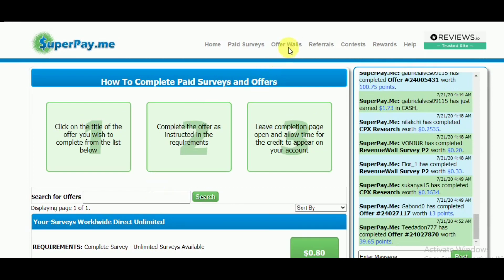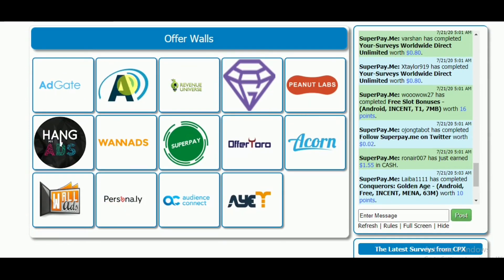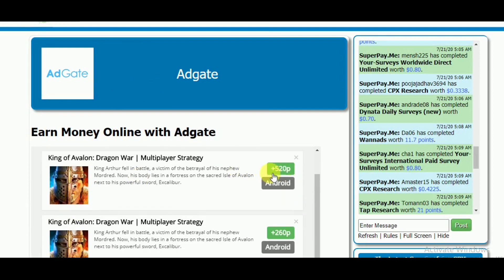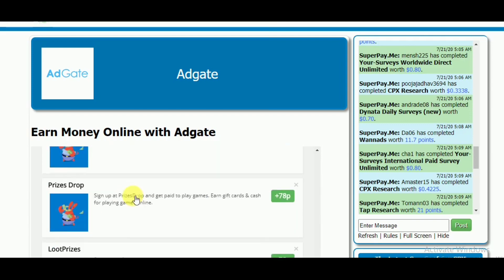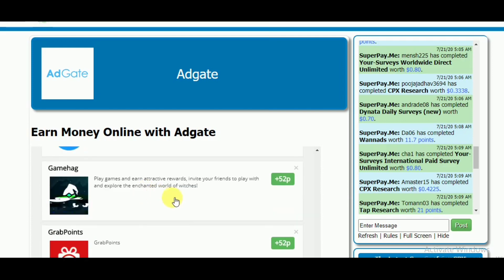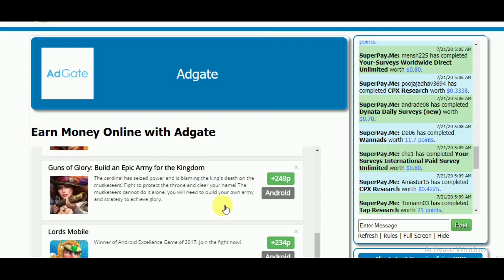That's not all — we have more offers on offer walls. Here you can see so many offer walls. If you click the first one, AdGate, you will find a page showing 520 points for downloading and fulfilling their conditions, which means $5.20. You also have many more options — they sometimes offer videos to watch and pay you well, and for some cases they ask you to play games in these offer walls.